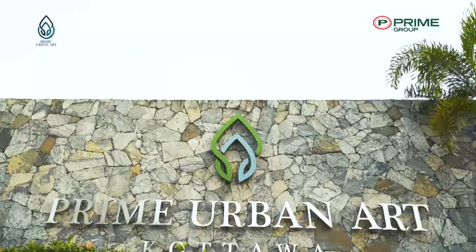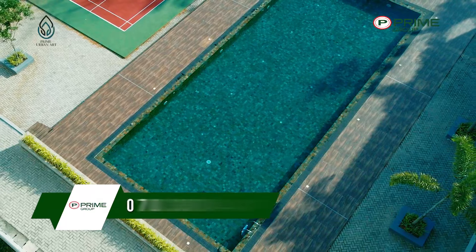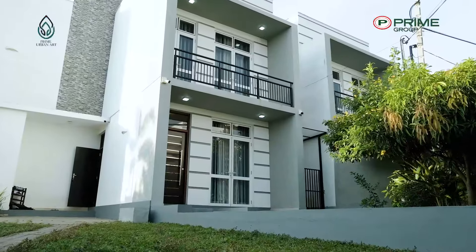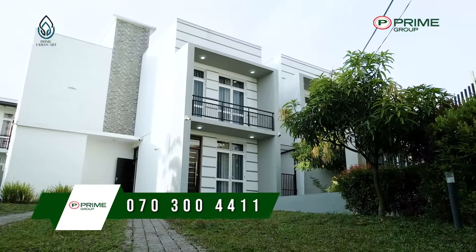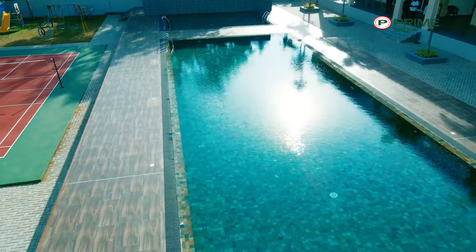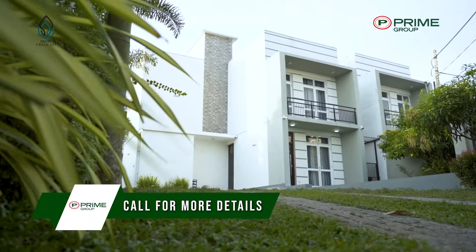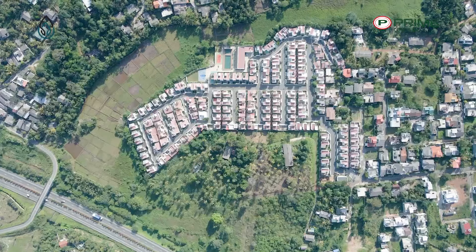Prime Urban Art offers top-notch security measures to ensure the safety and peace of mind of its residents. There's also a mini supermarket on site — a great convenience for residents who want to avoid leaving the complex to buy groceries. All Prime Group housing projects take great pride in providing top-notch living spaces, and as a socially responsible corporation, Prime Group is committed to creating livable and lovable neighborhoods by delivering on all promises.